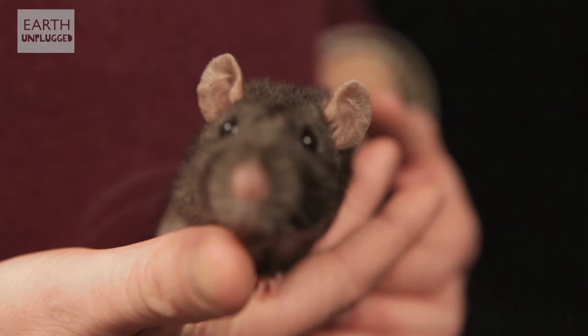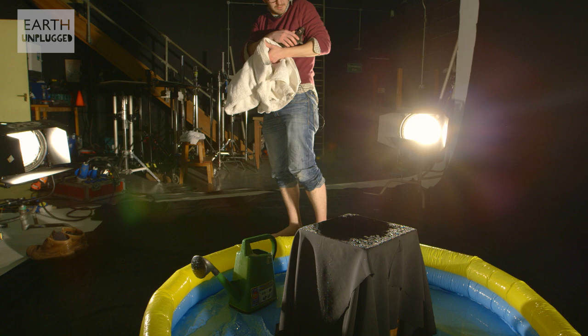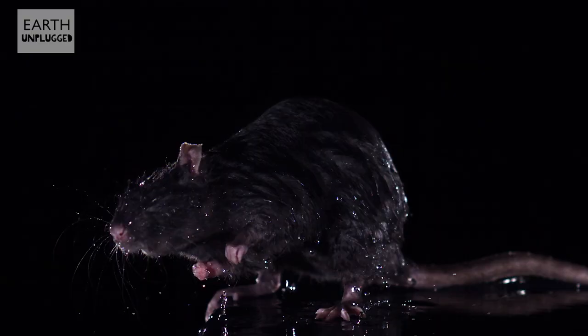Now we have our next contestant — the rat. This is Coco. Because the hedgehog wasn't that impressive, if we're honest, it was a bit of a letdown. I'm hoping Coco is going to shine for us. Let's have a look at that.